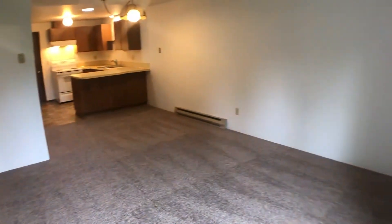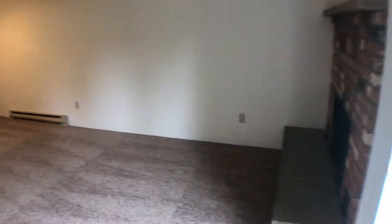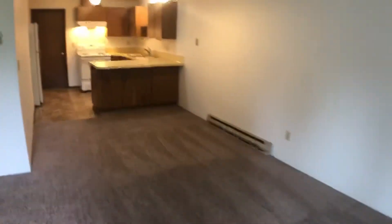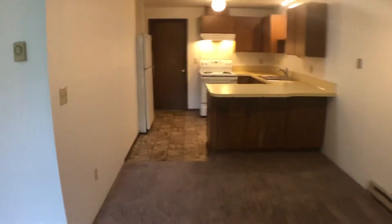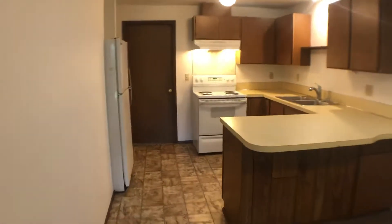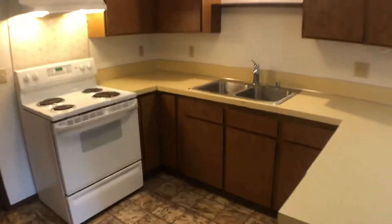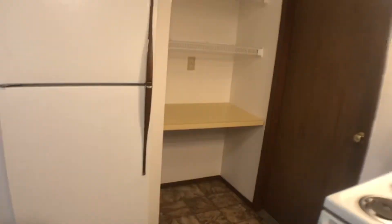There's a good look at the living room, dining area, and kitchen. You'll see a fireplace over here. The kitchen includes a dishwasher, range, and refrigerator, and has a little desk and shelving area off to the side.